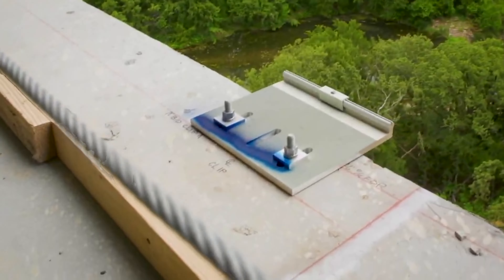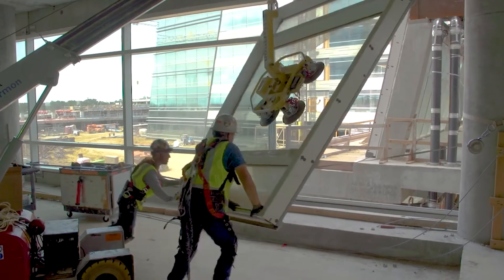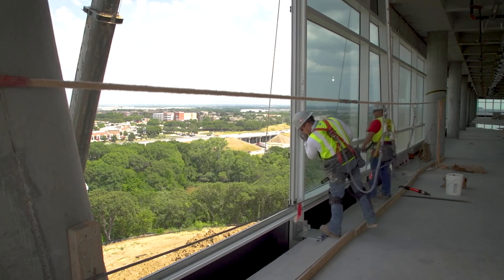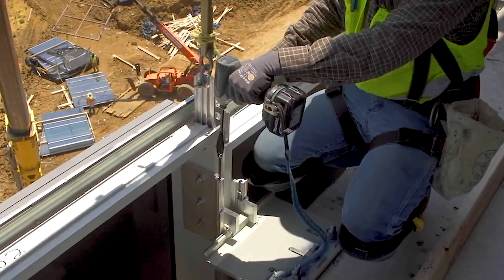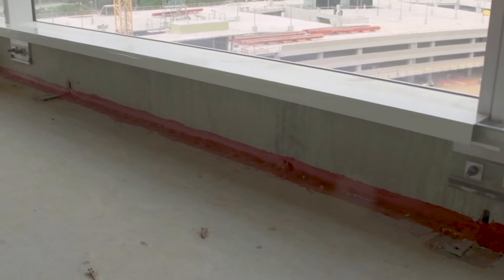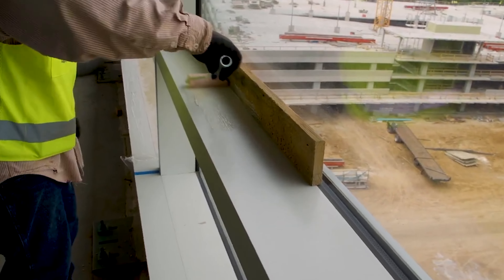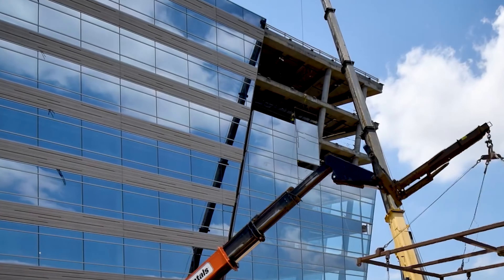One standout project is the Hilton Cleveland Downtown Hotel, where over 18,500 square meters of curtain walls were installed. Inside, guests enjoy a pool, restaurants, a rooftop bath, and even pet-friendly rooms. And at the Western Peachtree Plaza Hotel, after facing the wrath of a tornado, contractors did an excellent job restoring it to its former glory — talk about resilience and innovation in action.